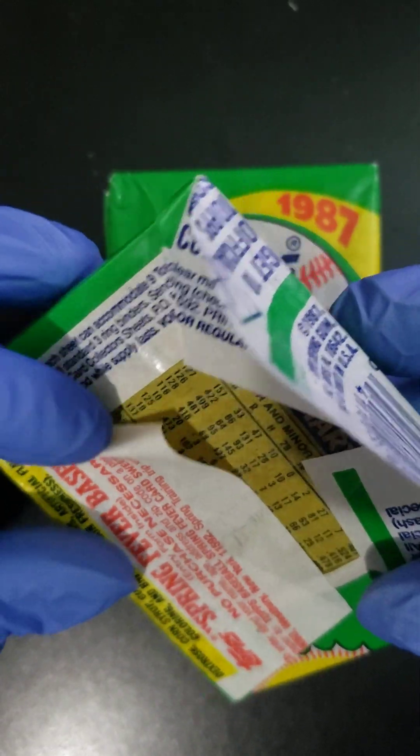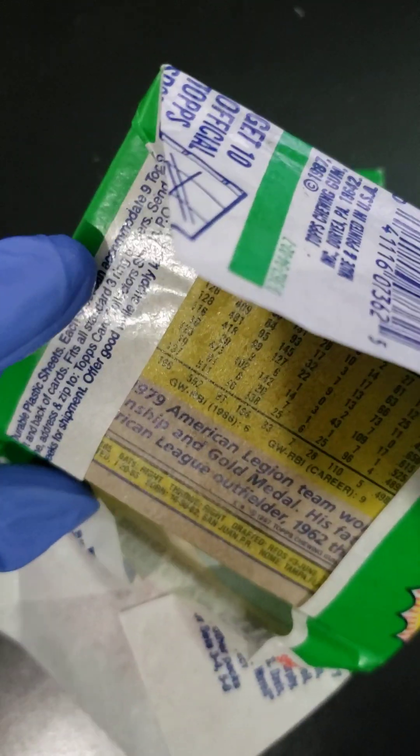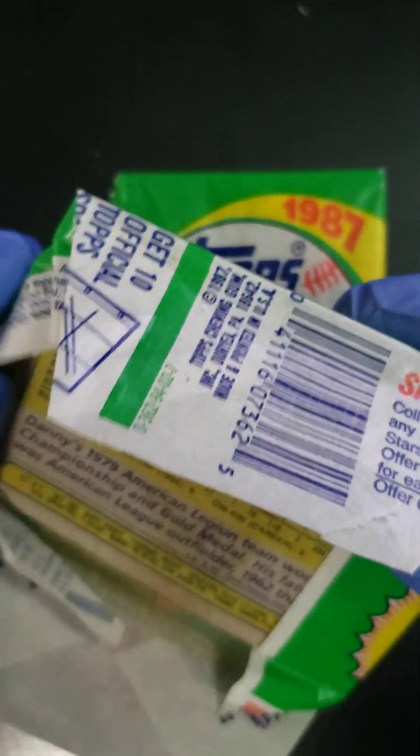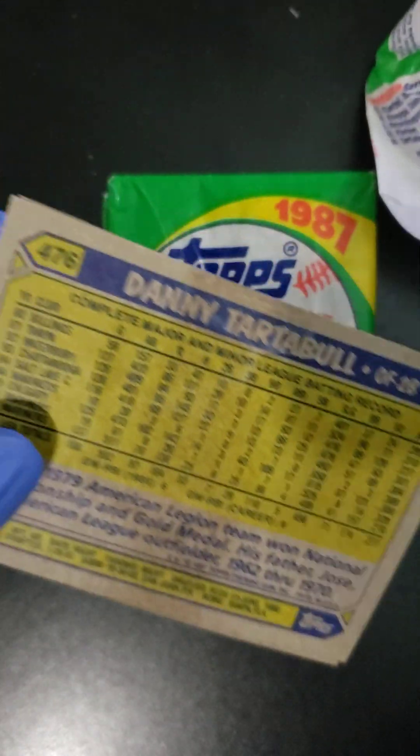There's a Bo Jackson Future Star card in here. Don Mattingly, Nolan Ryan, Danny Tartabull — but I mean that Barry Bonds, it's an iconic looking card. So let's try and get it folks.